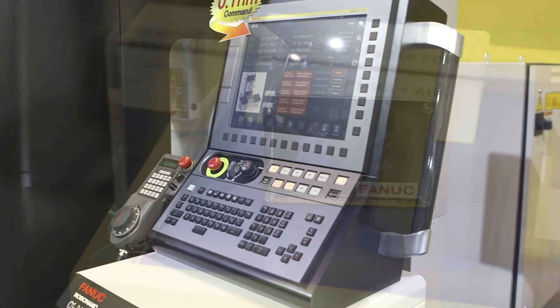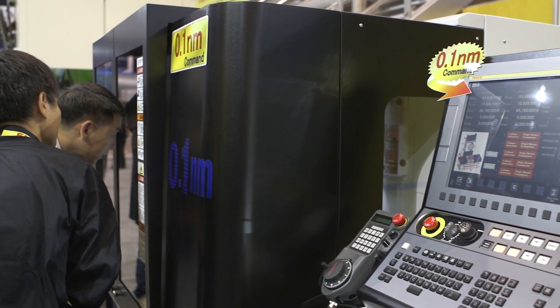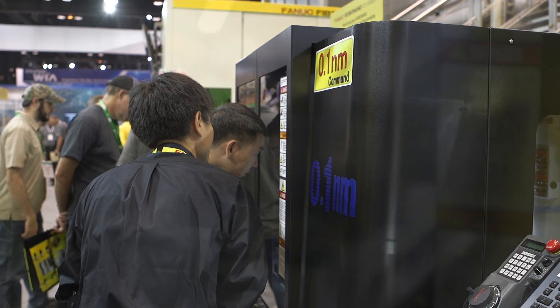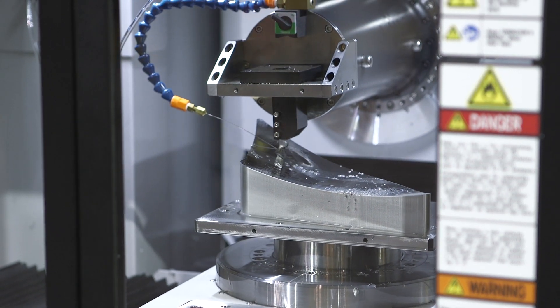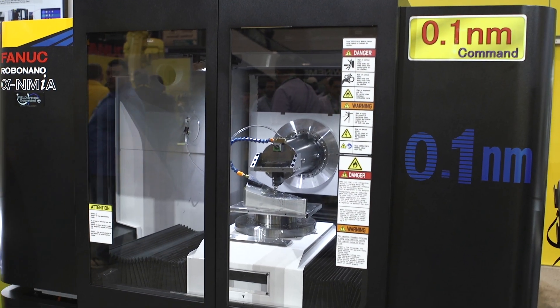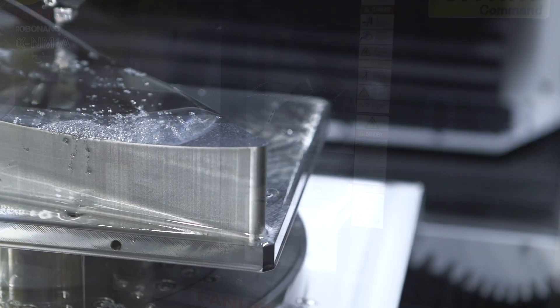We can actually monitor and predict failures before they occur. In this case we've taken our software and our application and gone to the people that know the product best — the manufacturers — and said: you tell us what your product does well and where we need to look for problems, and give us the ability to monitor that, and we can tell you when it's going to fail. That allows us to share that information across the entire industry.